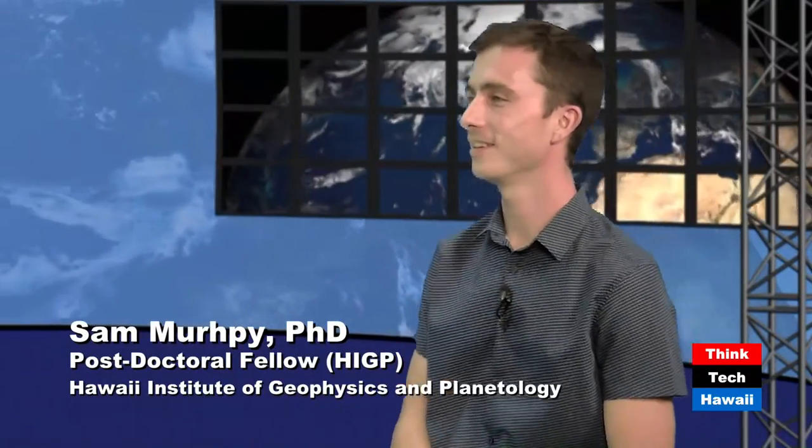Let's have a case study today, Sam. You and me, in this show, we have about 20 minutes. We're going to build a satellite, get it into orbit, and get some feedback from it. What do we have to do first?